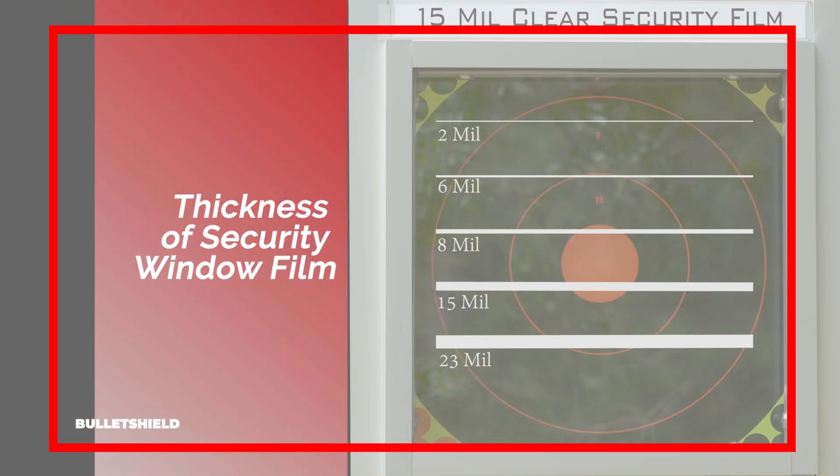Additionally, there are different options for security window film. Security window film is slightly thicker than standard window tint films at 2 mils, the thickest being 23 mils. An 8 mil window film is the norm in the U.S.